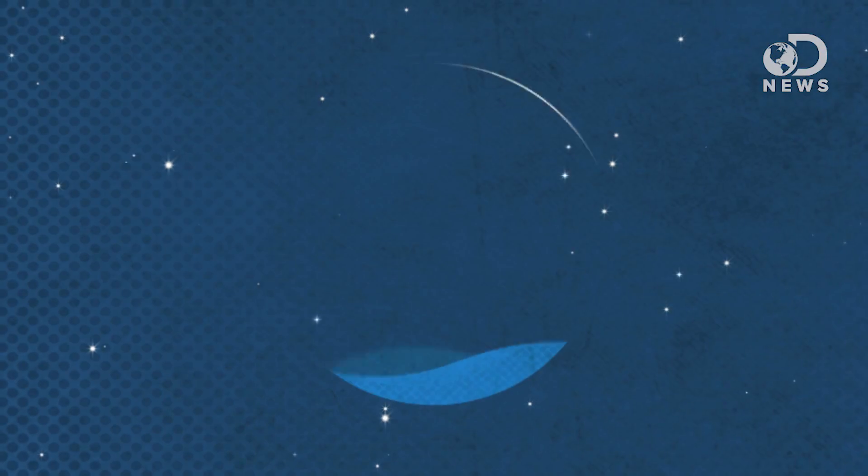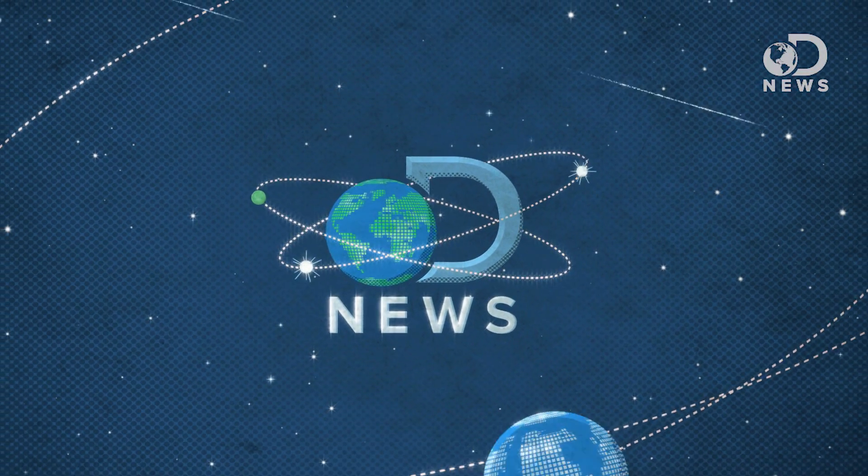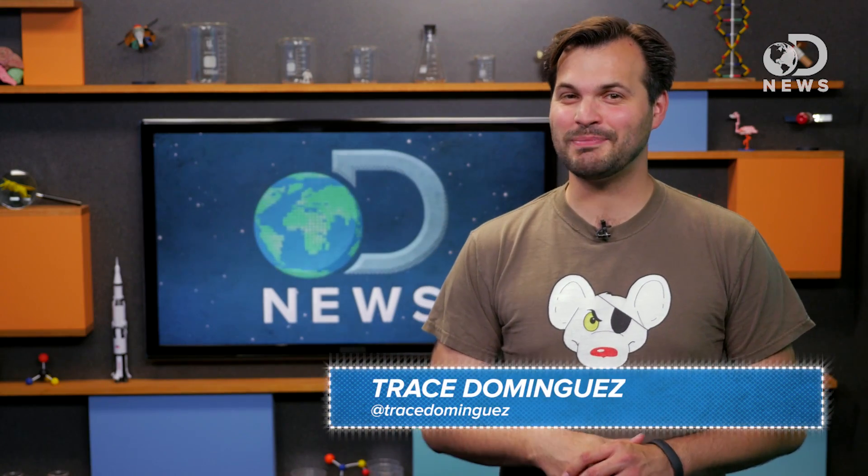The moon has been around almost as long as Earth has, and the front of it looks different than the back. Why is that? Hey there friends, Trace here with your weekly DNews space update.